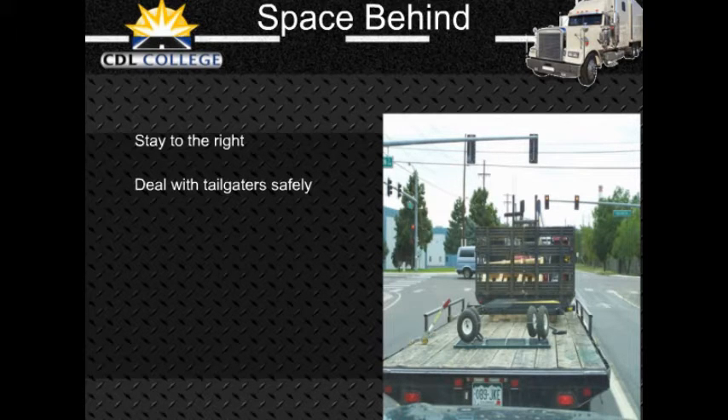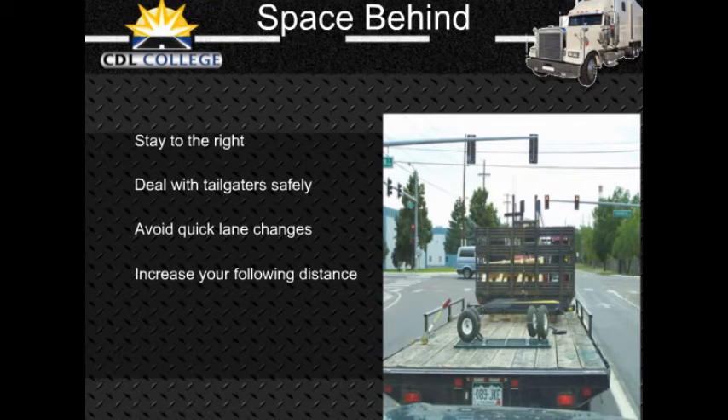Dealing with tailgaters safely: In a large vehicle, it is often hard to see whether a vehicle is close behind you. If you find yourself being tailgated, here are some things you can do to reduce the chances of a crash. Avoid quick changes — if you have to slow down or turn, signal early and reduce speed very gradually. Increase your following distance; opening up room in front helps you avoid sudden speed or direction changes and makes it easier for the tailgater to get around you. Do not speed up — it is safer to be tailgated at a low speed than a high speed. Avoid tricks; do not flash your brake lights.